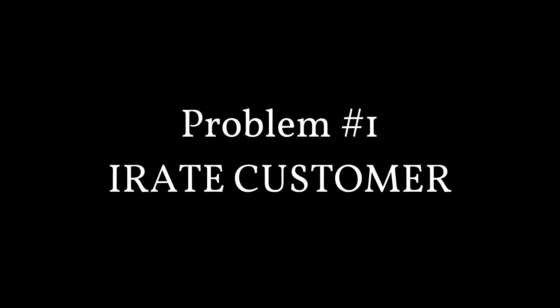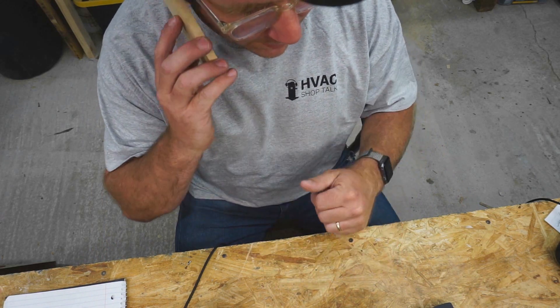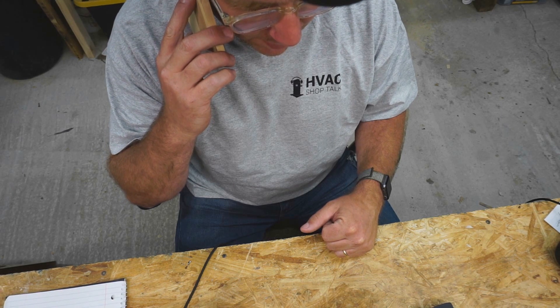Problem number one: the irate customer. Hello, this is Goodman Tech Support. Literally the worst pieces of crap I've ever seen in my life.